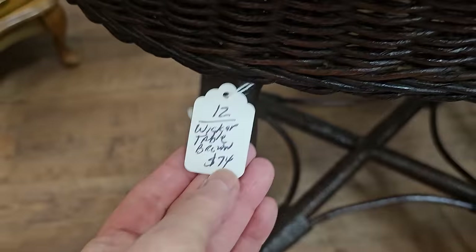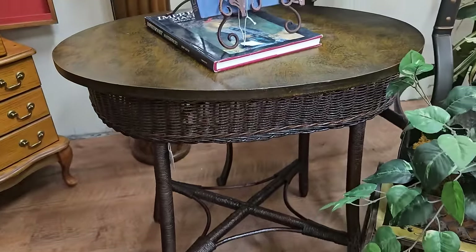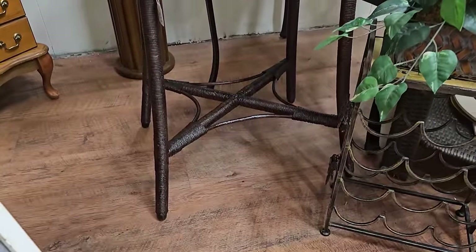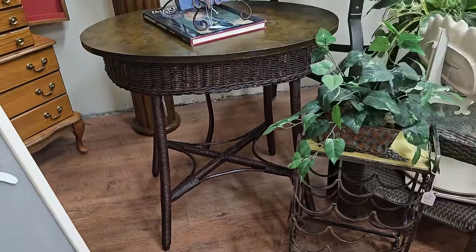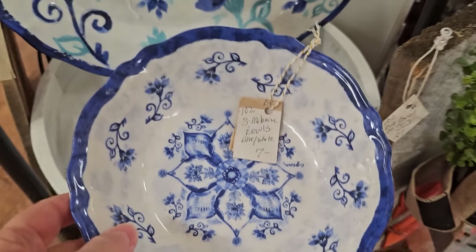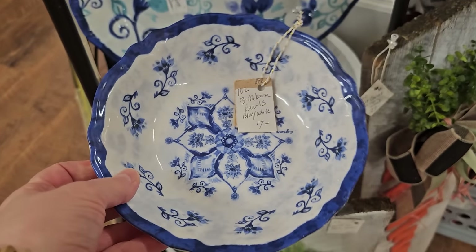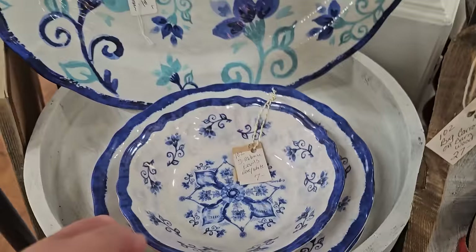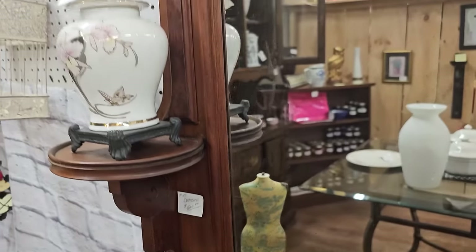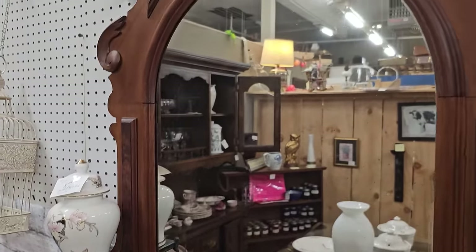And here's a wicker table for $74. And you know I love blue and white dishes. These are actually melamine dishes. You've got all three pieces for $7. And I like that large platter to match it. And this dresser is so fabulous. They've got it priced at $600. It's a vintage piece.